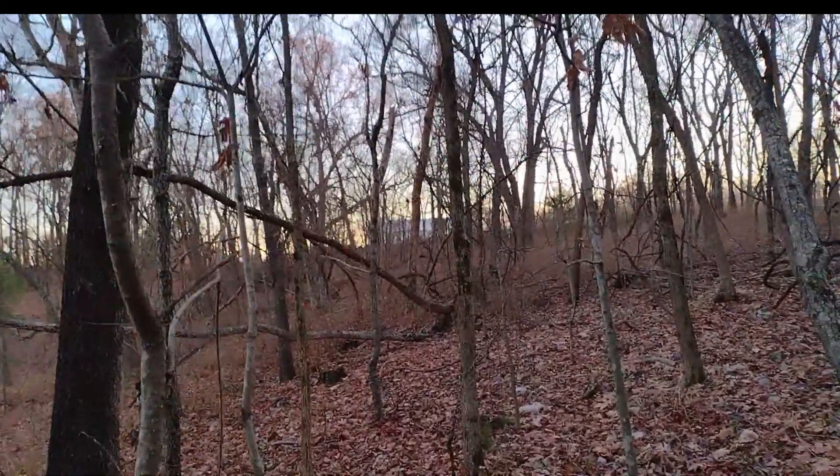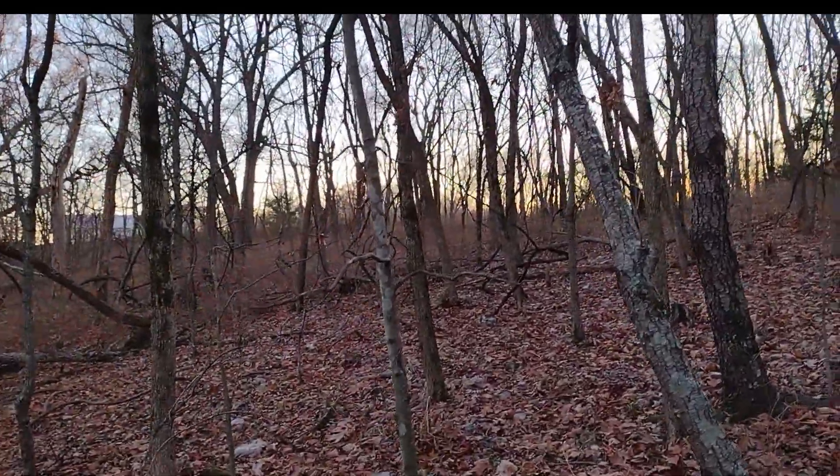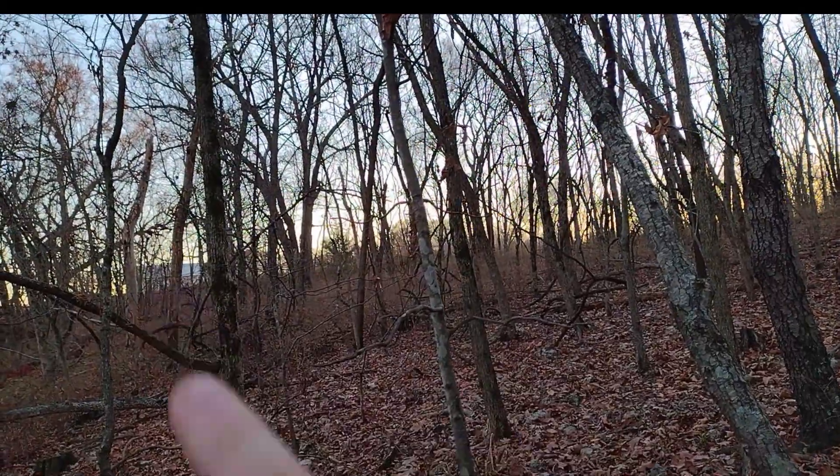I don't know if you can see our house there — so the pond is right here and there's our house.